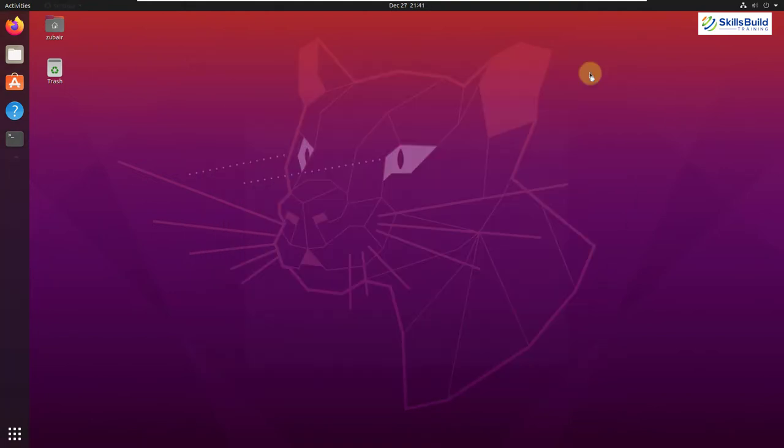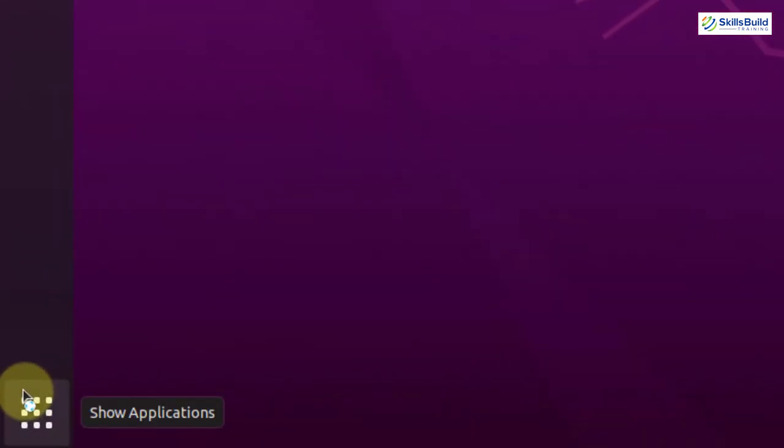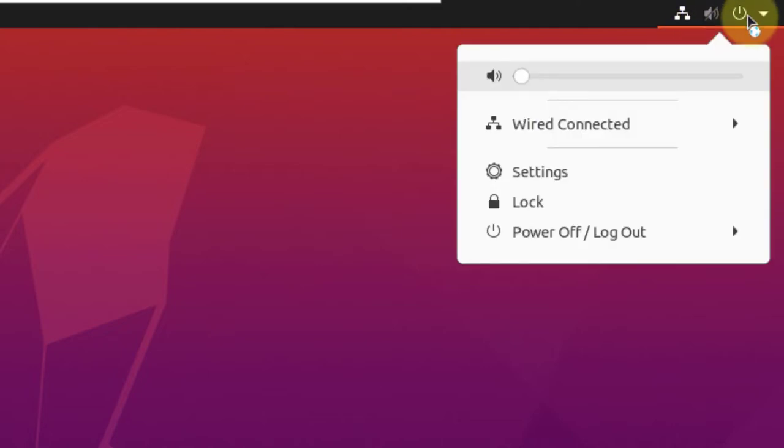Let's explore the system and see what it has to offer. The desktop uses the GNOME desktop environment, giving us a very clean and sleek user interface. At the bottom, we have a button that says 'Show Applications.' On the right side of the screen we have some applications, and at the top right corner we have utilities. From here you can control the sound, manage your wired connection, access system settings, and power off or log out.